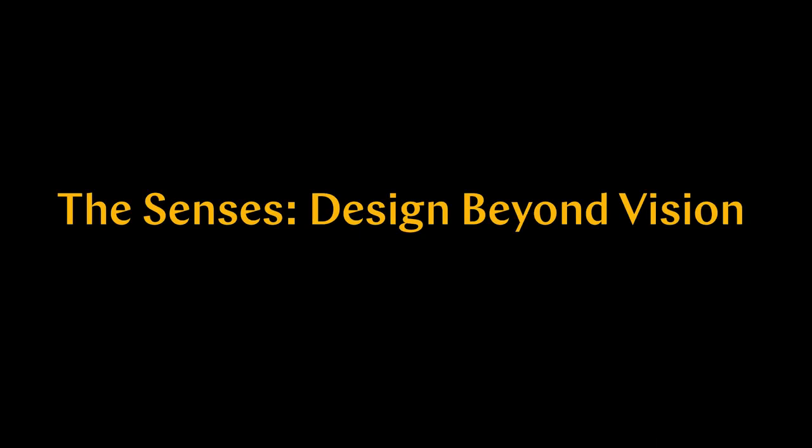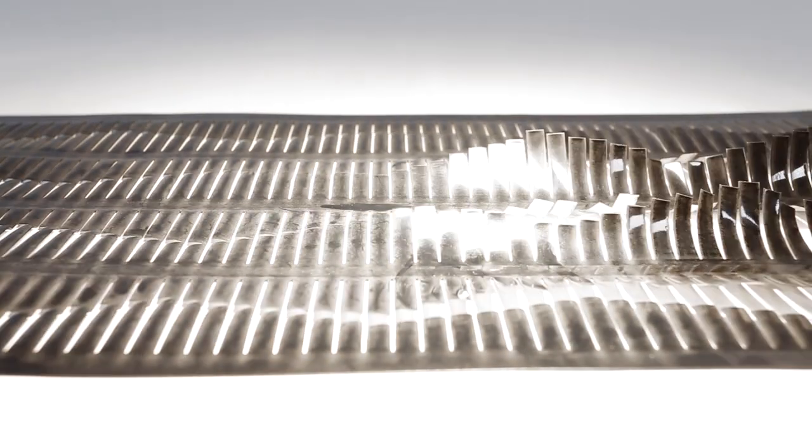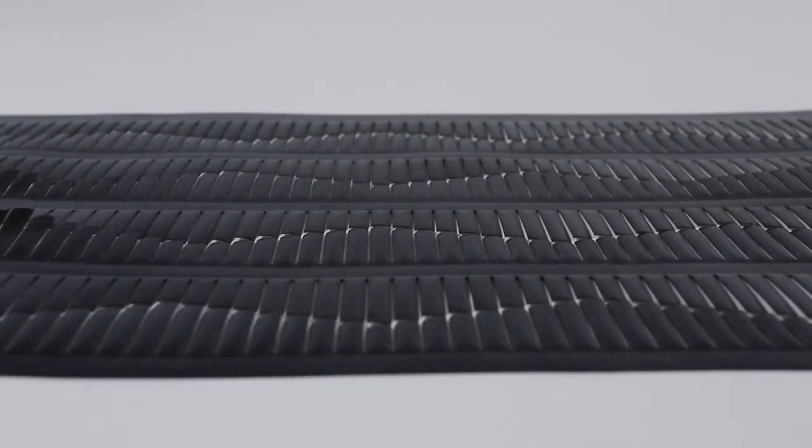Senses design beyond vision: active textile experiments. Cross-shaped slits cover a dark material. The edges curl and uncurl. Long curving slits run across a strip of material, with narrow strips cut across the curves.